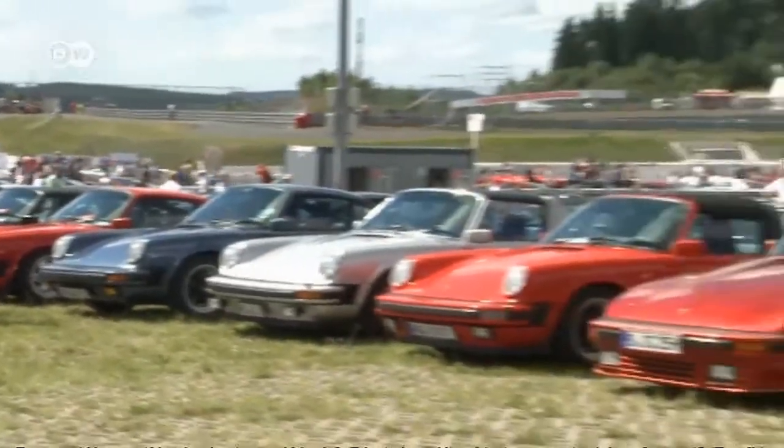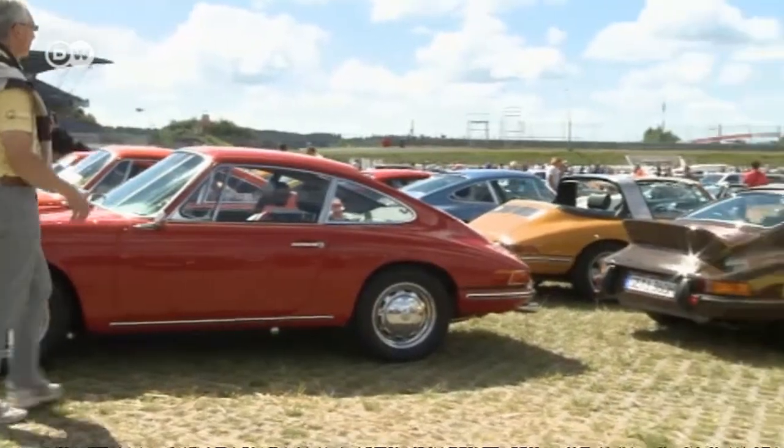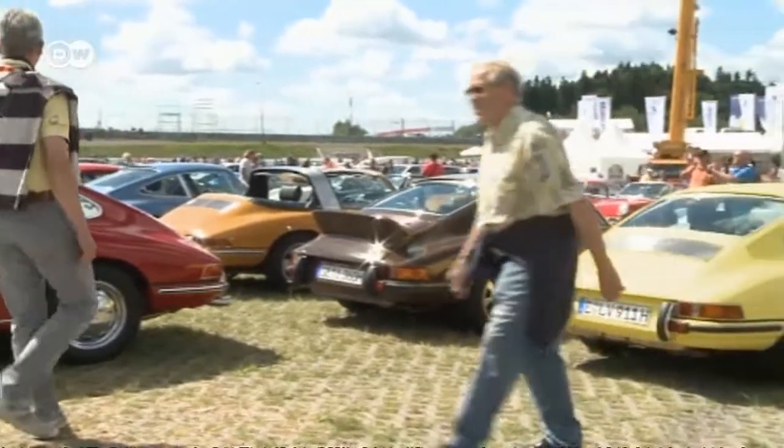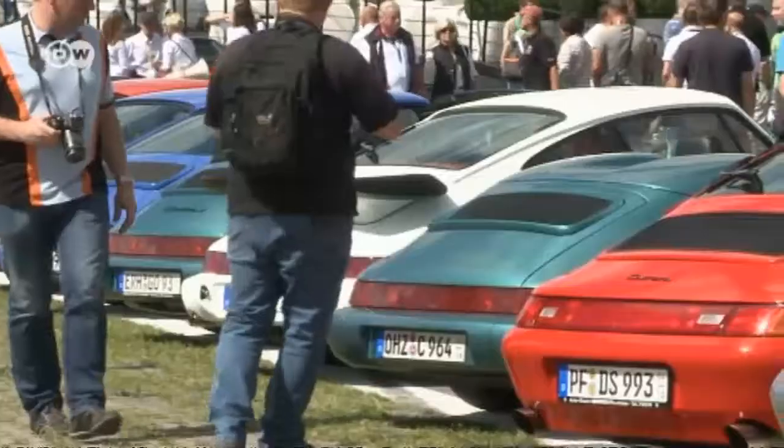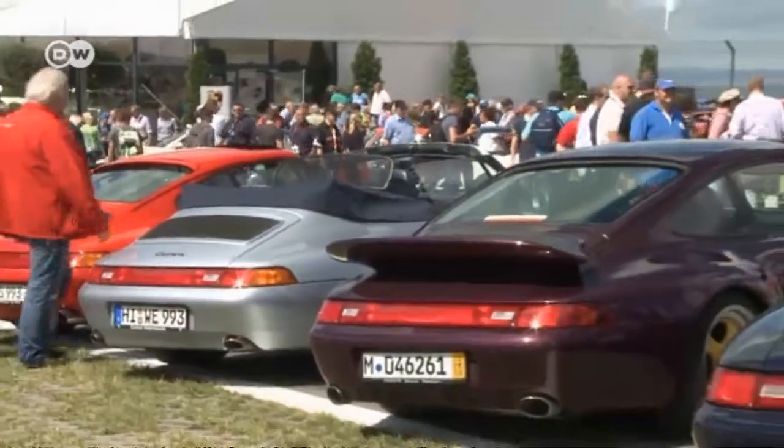Demand for classic and vintage cars is growing all the time, making it more important than ever for car makers to maintain their history. For Porsche owners, about 35,000 original parts are still available to make repairs on older models.